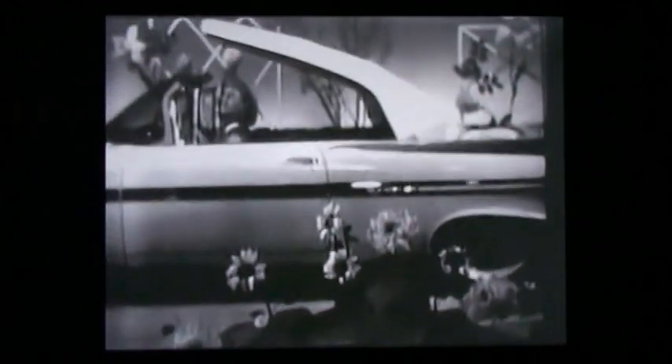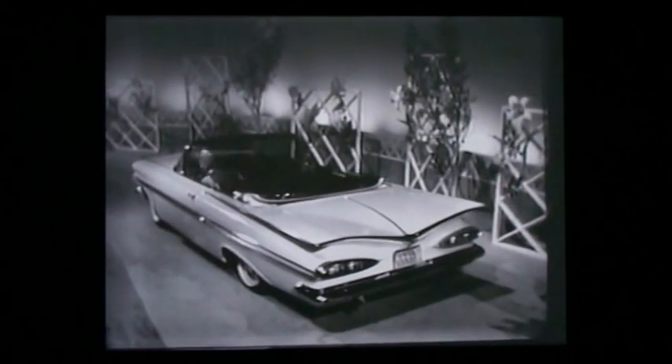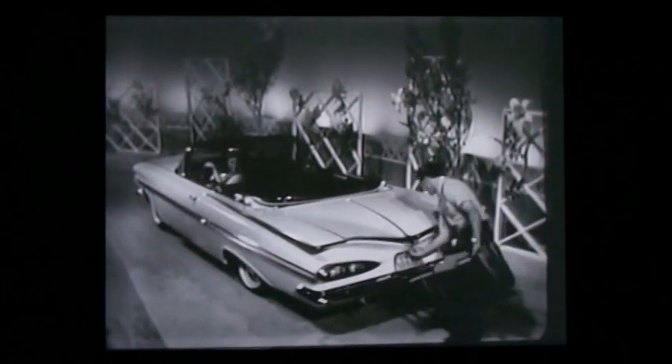When flowers come up, convertible tops come down. What fun it is to own a Chevrolet Impala convertible — unmistakably '59 in every modern line. It looks and feels fresh as a sweet spring breeze, and if that breeze beckons you...